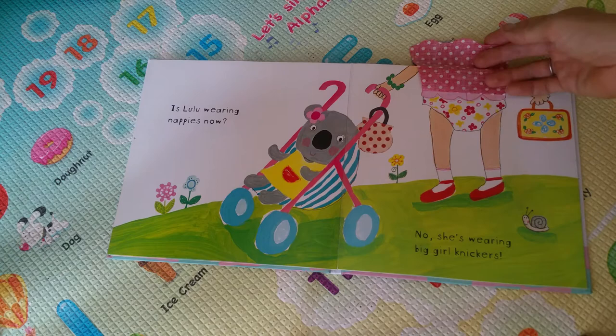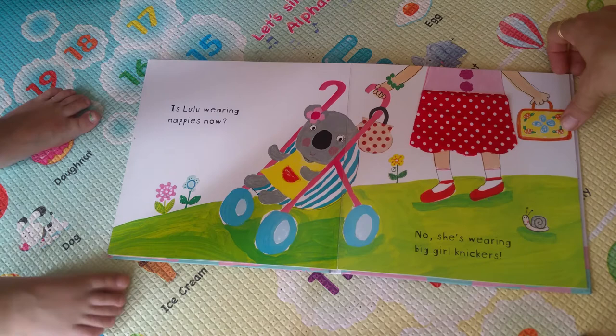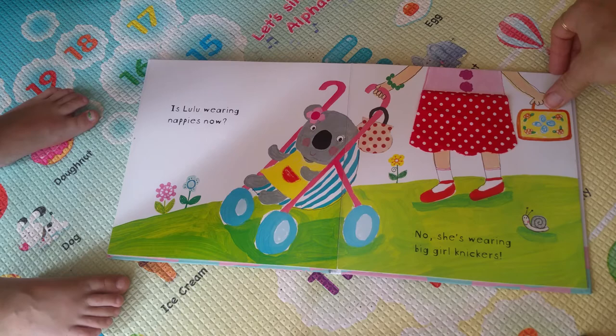Is Lulu wearing nappies now? No, she's wearing big girl knickers. Wearing knickers, wearing undies.